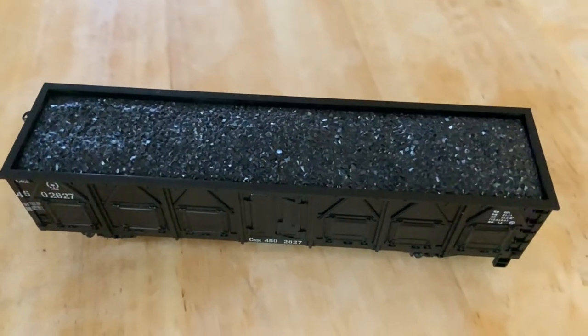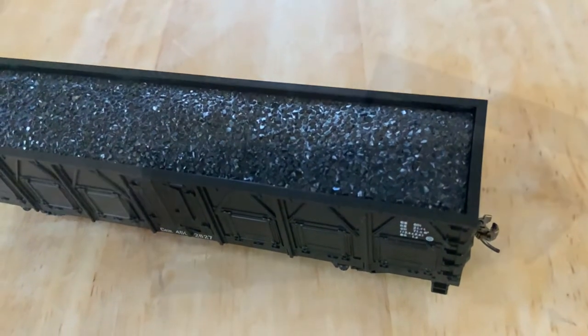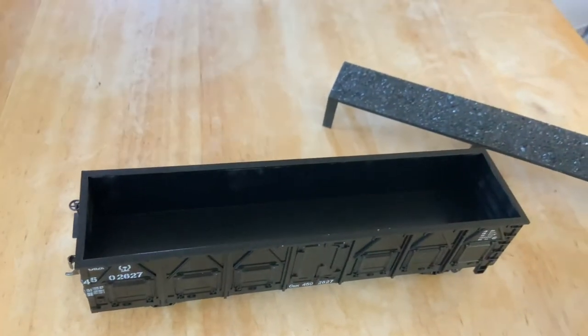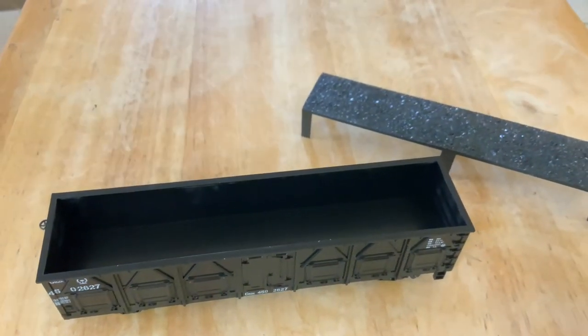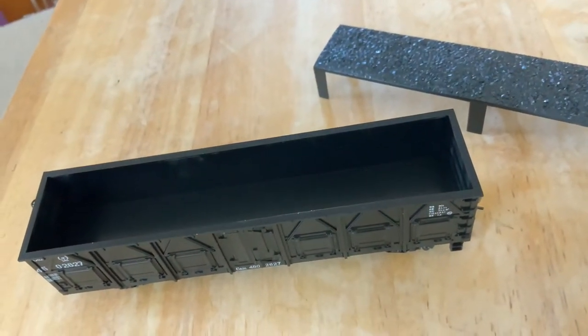This model actually comes with a standard coal load, which is great, because so many times manufacturers don't include those — it's a really nice touch. But since this is a general-purpose gondola, it doesn't have to carry coal. What's nice is you can actually take out the coal load and fill it up with whatever you want.